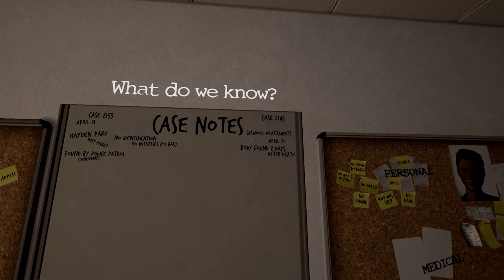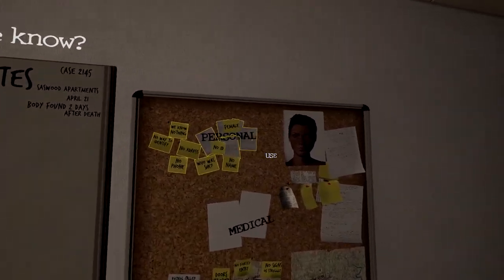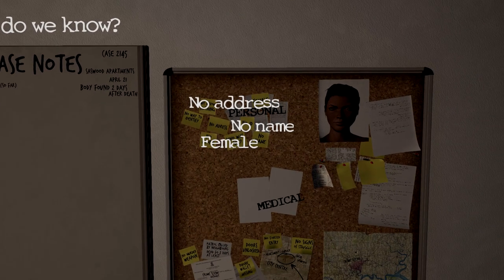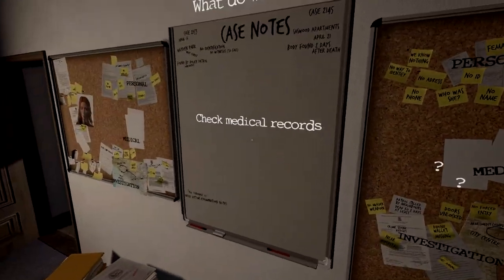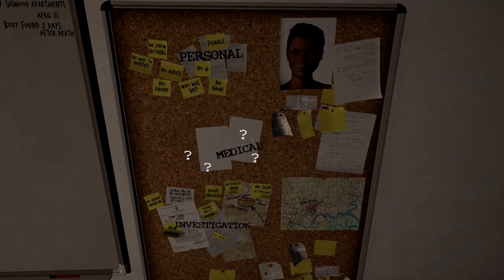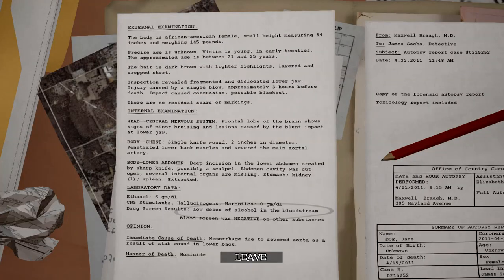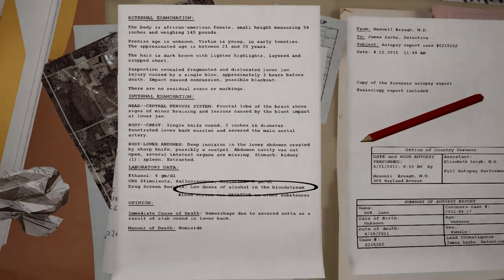No identification — body was found two days after death, tested with apartments, no address, no name, female. Check medical records. Not really much here. Low doses of alcohol in the bloodstream, and then nothing.